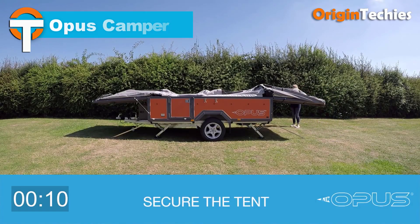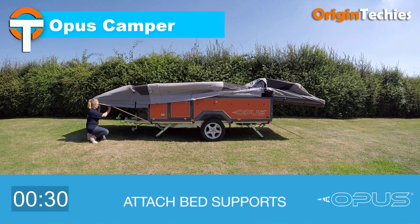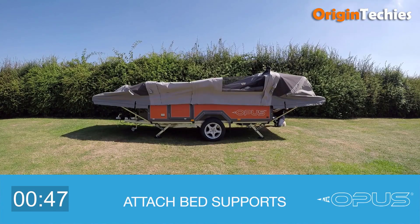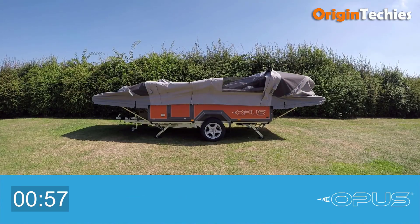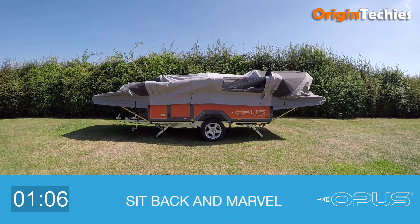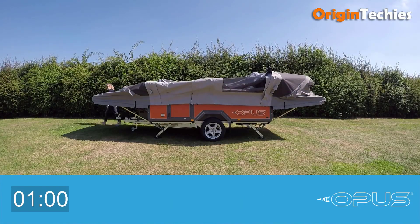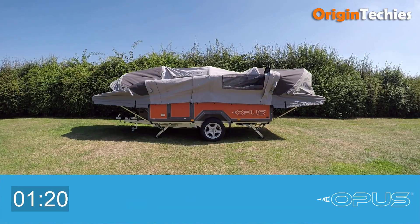The Opus Camper is an innovative inflatable trailer designed for outdoor enthusiasts seeking comfort and convenience. Its air beam technology allows for quick setup, transforming from a compact trailer to a spacious living area in minutes. Constructed with durable materials, the Opus Camper is built to withstand various weather conditions. The interior features a well-equipped kitchen, comfortable sleeping arrangements, and ample storage space, making it suitable for extended trips. Users have praised its ease of setup and versatility, noting that it combines the convenience of a trailer with the comfort of a tent.